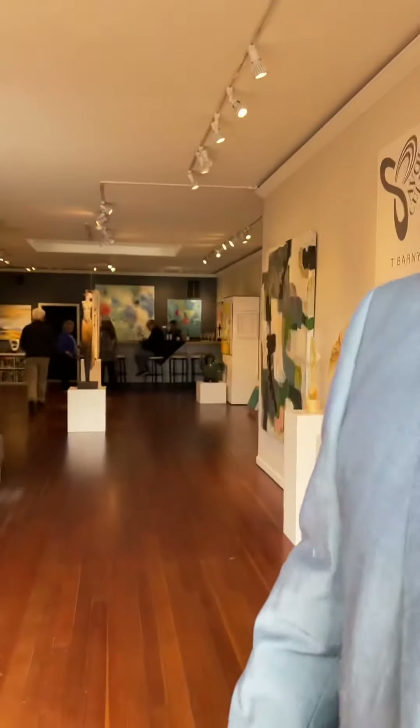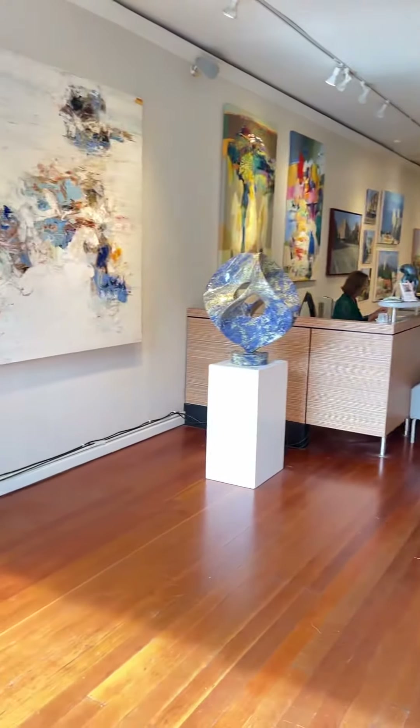Welcome to Gallery North. It's a great show. We have wine. It's a private event.